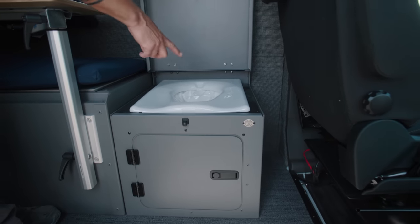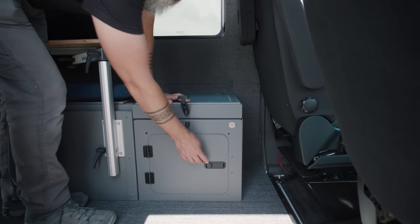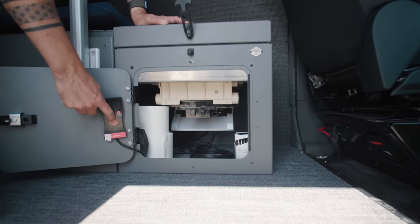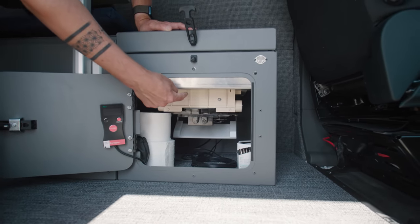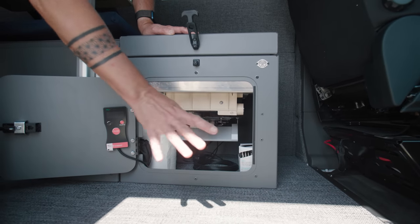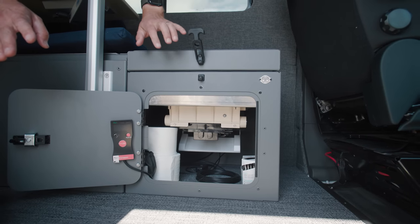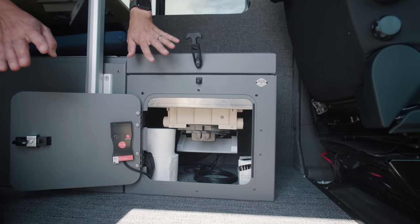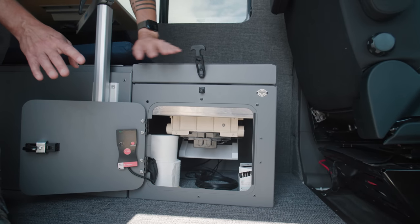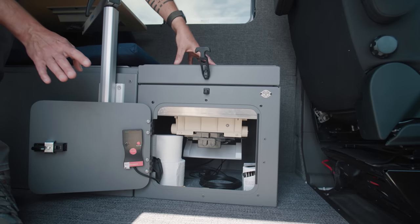You get about 50 uses out of each bag system and then you can easily replace them. Underneath here is the mechanics of it all. There's a flush button that turns the unit on. Once it's done it drops the waste down with the plastic bag — all cleaned up and ready to dispose of. We are building these in conjunction with Lost Highway and they're going to be available on our site in the near future. We're going to be the exclusive distributor of the wrap-on toilet integration with the Lost Highway toilet boxes.